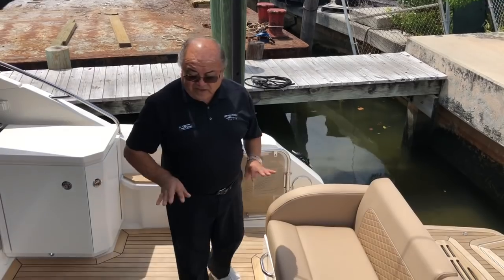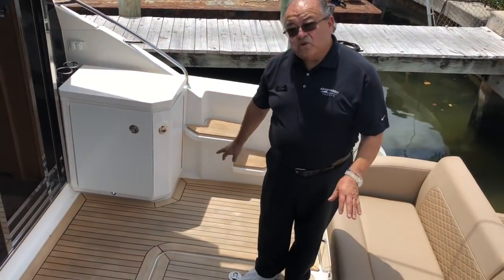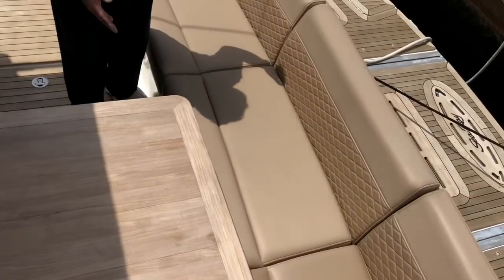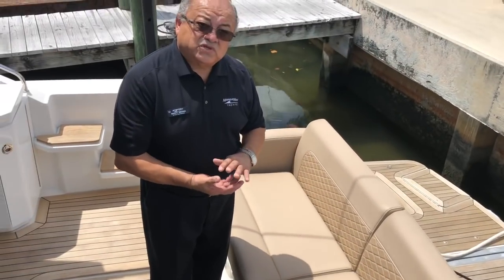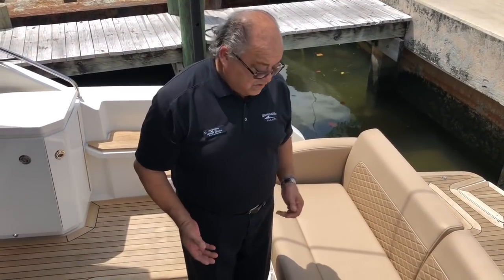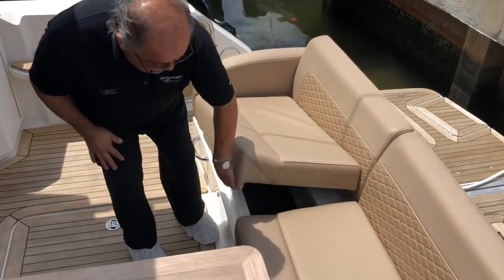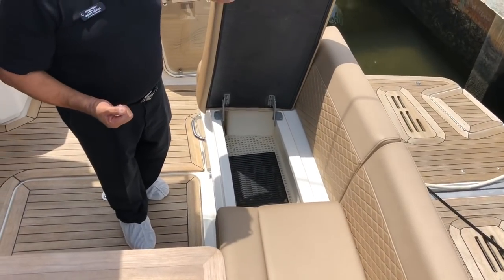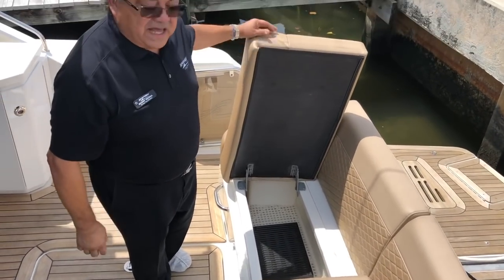Notice we are inside the cockpit, which is also covered with solid teak. That is very elegant and makes it very nice. Notice how large the seats are, how thick the cushions are — that's the comfort level you'll have when you cruise on this boat. Under the cushions there is a tremendous amount of storage. They all hinge, so the cushions don't have to come loose and risk damage.